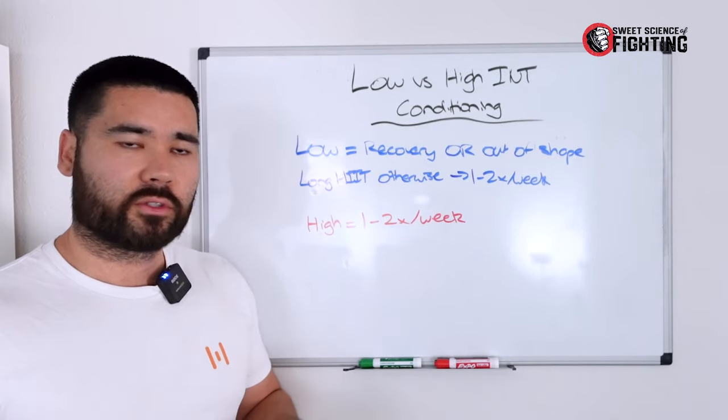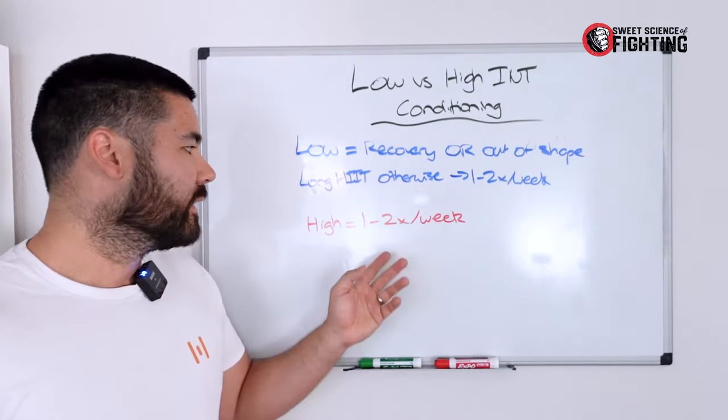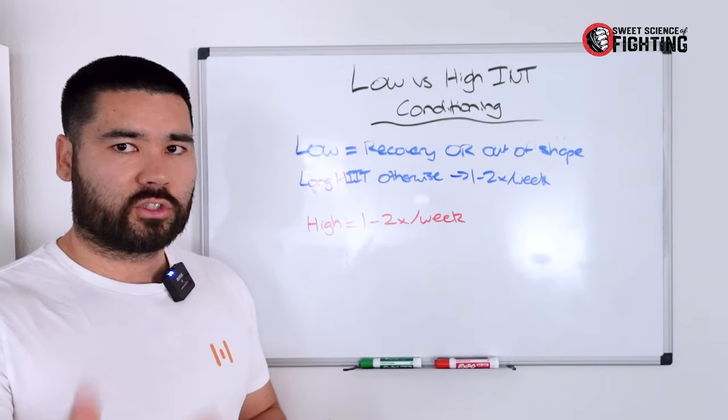As you get closer to a fight, you might flip this on its head — you might only do one low-intensity recovery session, possibly do more higher-intensity aerobic work, and then do two sprint interval or high-intensity interval sessions per week to get you up to speed.